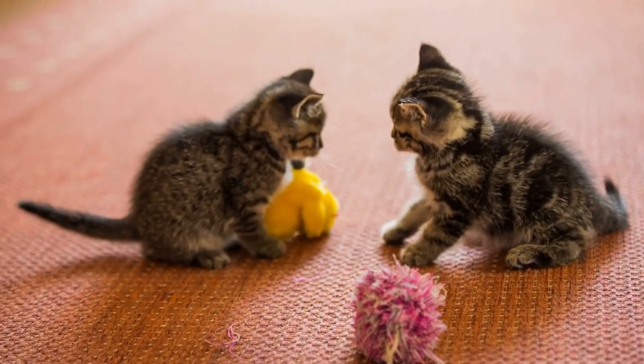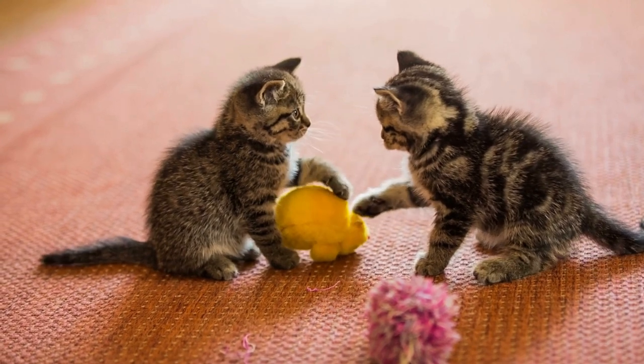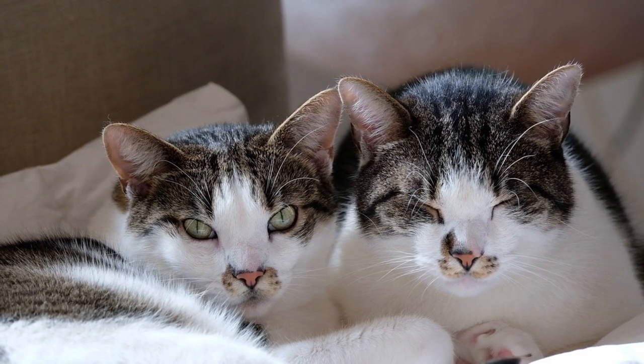Hey there cat lovers! Are you tired of your feline friend always avoiding your lap and being aloof? Well, fear not, because in this video, I'm going to show you how to teach your cat to be a lap cat.